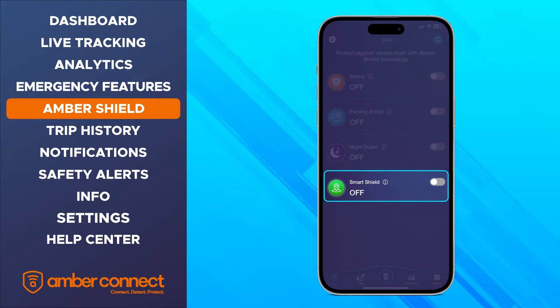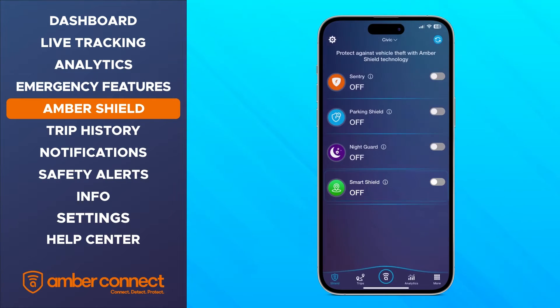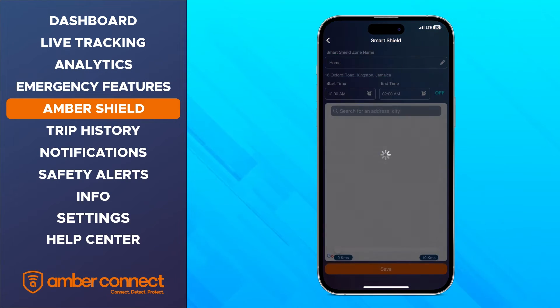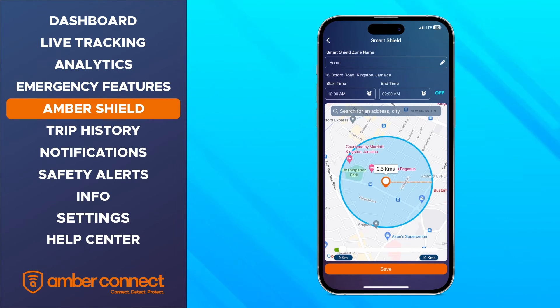Smart Shield allows you to mark your regular parking zones on the map and set a timer for each. When your vehicle enters these parking zones, Smart Shield will automatically be enabled to protect your vehicle from theft.